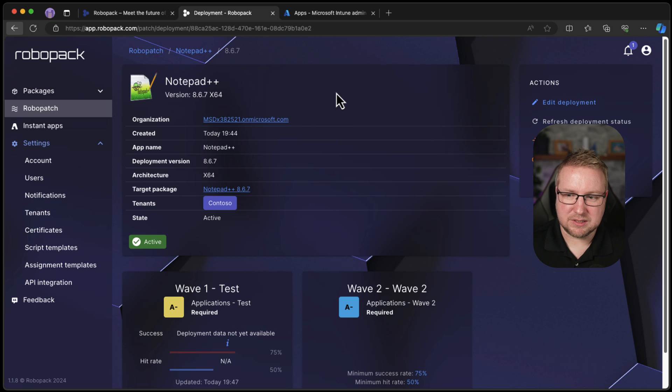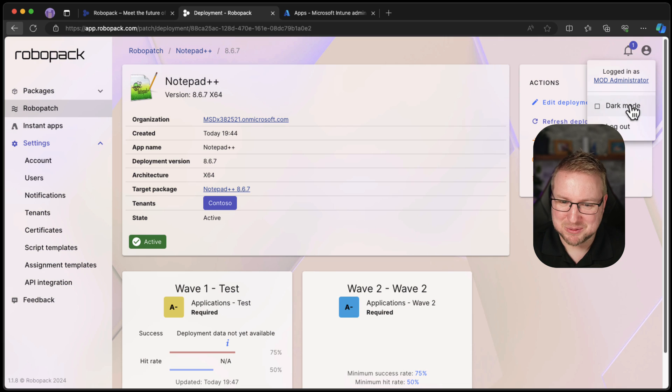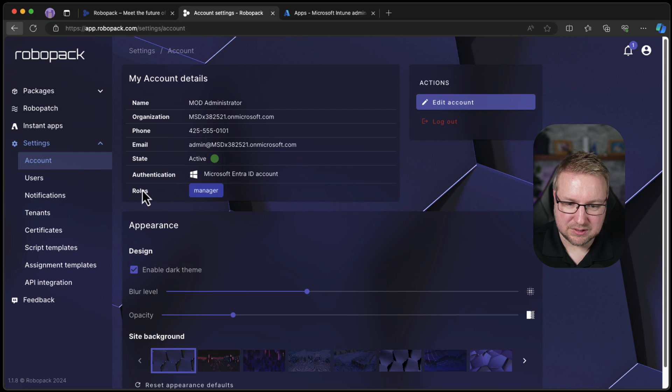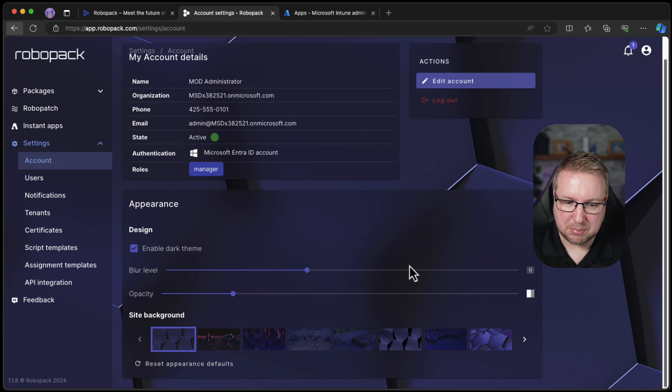The interface looks great. I haven't even looked at any of these settings at all, but we've got dark mode up here — look at that, that's cute. And then account blur level — we can change how the interface looks. That is neat, that's a nice touch. I don't think I need that, but I think I like that it's there.